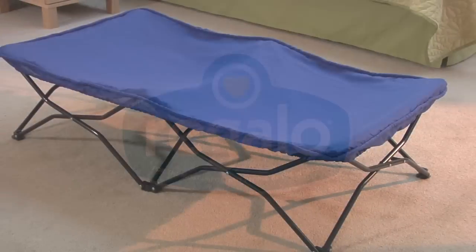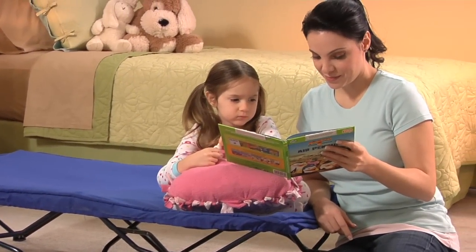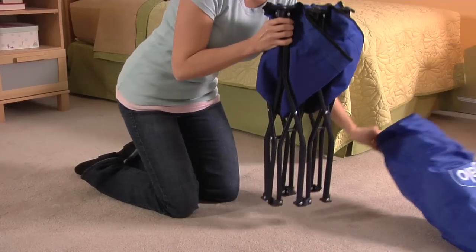The MyPortableCot from Regalo is perfect for nap time, sleepovers, outings, daycare, or just lounging around the house. It comes with its own handy carry case and is incredibly convenient and quick to set up.